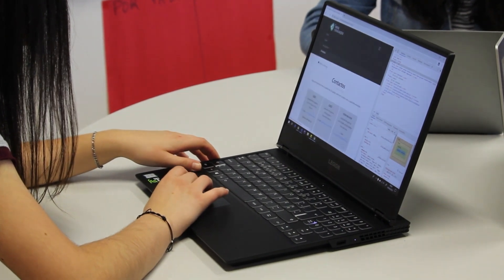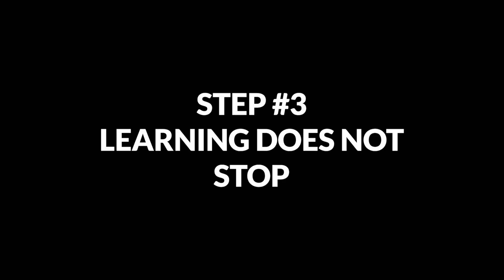At this point, you should focus on ramping up your application numbers — keep applying, update your resume, and apply again. One thing you have to understand is that learning never stops in programming. So let's move to our final step in the web development roadmap.